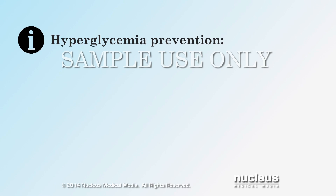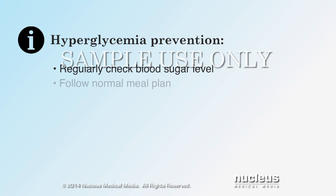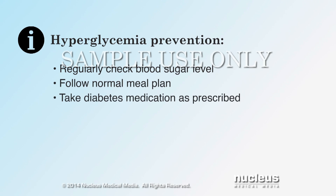You can help prevent hyperglycemia by regularly checking your blood sugar, following your normal meal plan, taking your diabetes medication as prescribed by your doctor, controlling stress, and exercising regularly.